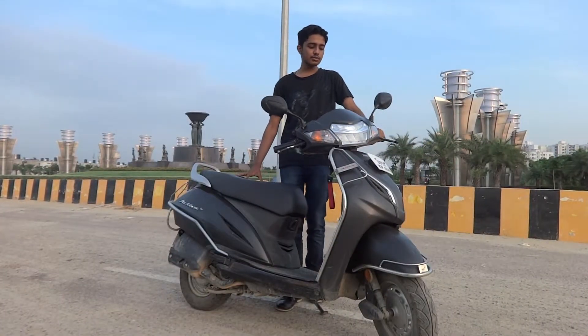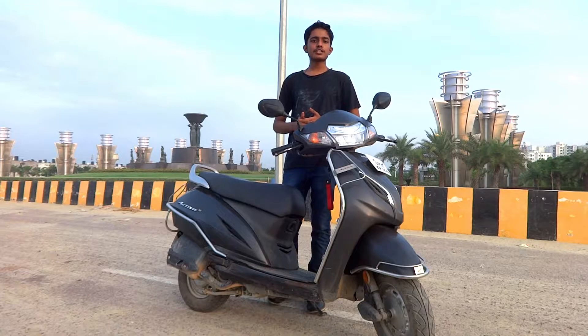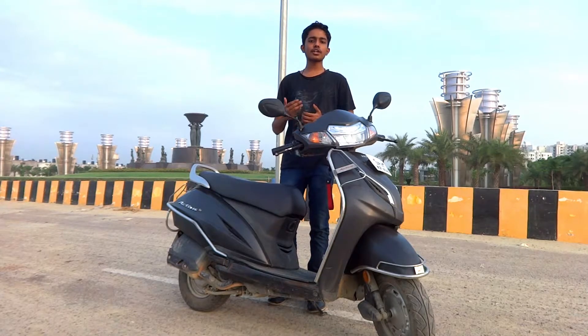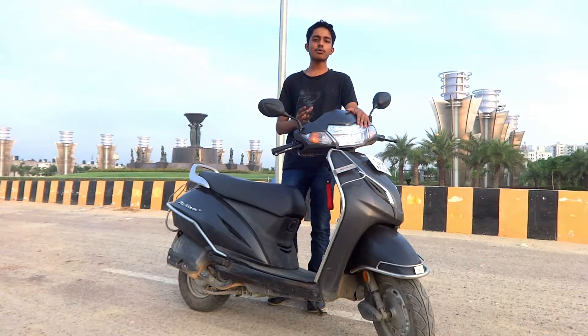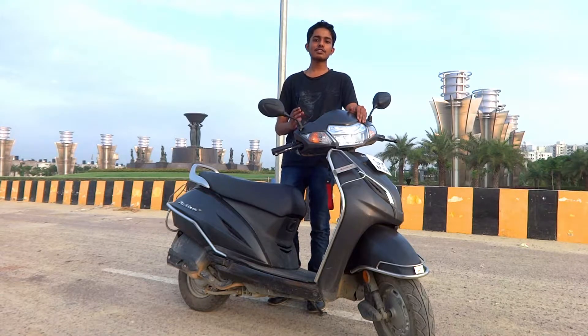Talking about the design, it has almost remained unchanged since the inception of the Honda Activa first generation — only very subtle changes over the years. In the 5G version, they only introduced an LED headlight. Telescopic suspension and an external fuel cap were introduced in the 6G version, not the 5G, which was a bit of a disappointment when it launched in 2018. Other than that, the design looks very professional and elegant — suitable for office and school alike.